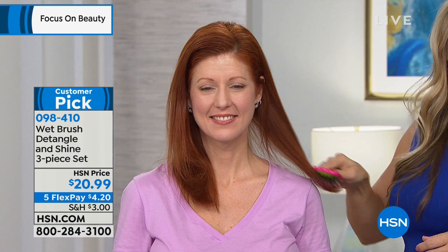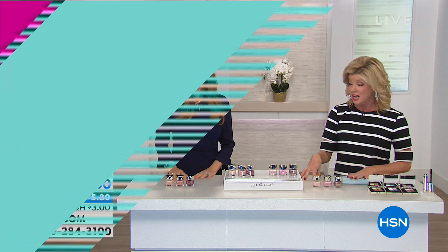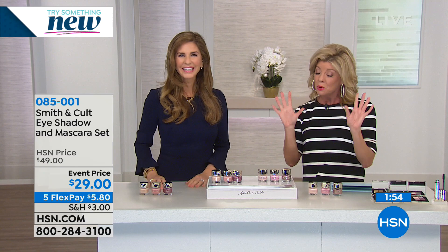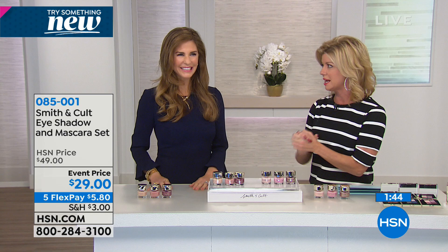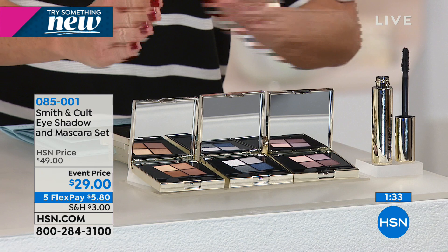Smith & Cult is now in over 14 countries in top high-end stores. Jeannie Chavez is our very special guest — she actually started the Hard Candy Company along with her partner, which many of us know and love for that nail lacquer. With Smith & Cult, you were basically retired and weren't going to come back unless you came up with a formulation that was bigger and better than ever — and that was the only reason you did it.